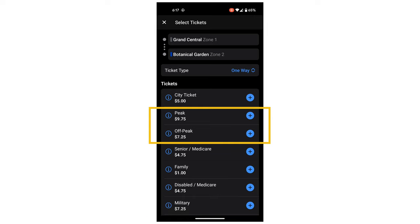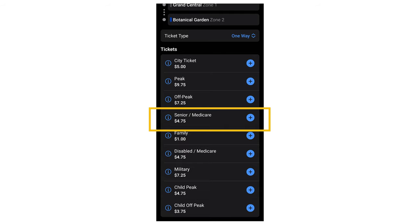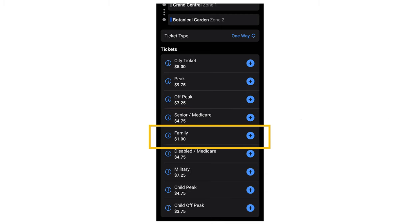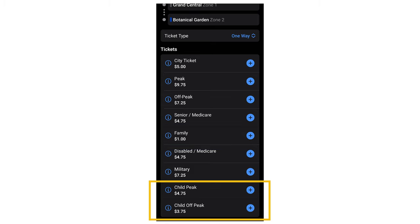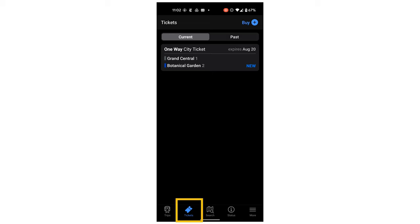Peak time is when the train you are on is scheduled to arrive at Grand Central during peak arrival times, or departing during peak departure times. All other times are off-peak hours. If you're a senior, on Medicare, or have a disability, you can show the conductor an ID with your age, your Medicare card, or your reduced fare MetroCard. Family tickets are for children 5 to 11 years old — if you're an adult with 5 children, the 5th child will need a child ticket. Military tickets are for active duty military — simply show your ID to the conductor with your ticket.